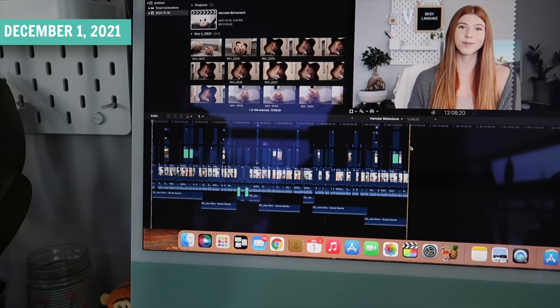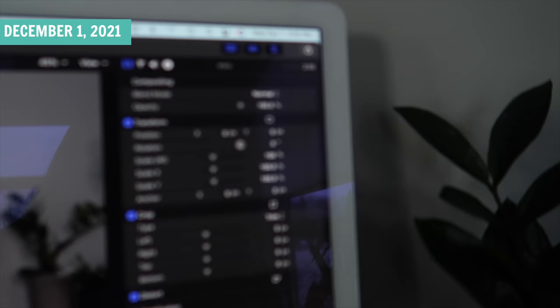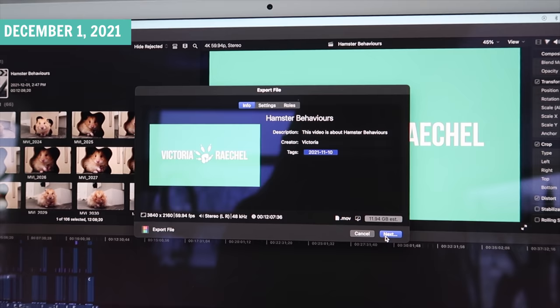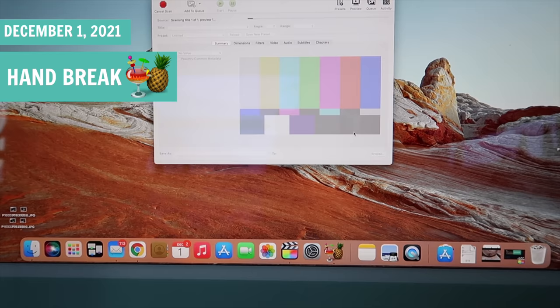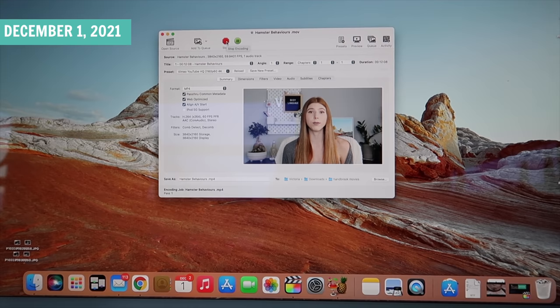I gave it a final watch-through — this is what the timeline looks like when I'm done. It's now 3pm and I'm going to be exporting the video. The next thing I do is put the exported video into the app Handbrake. This is a compression app that will make the file size smaller so that I can upload a little bit faster. That will probably take a couple of minutes to export.